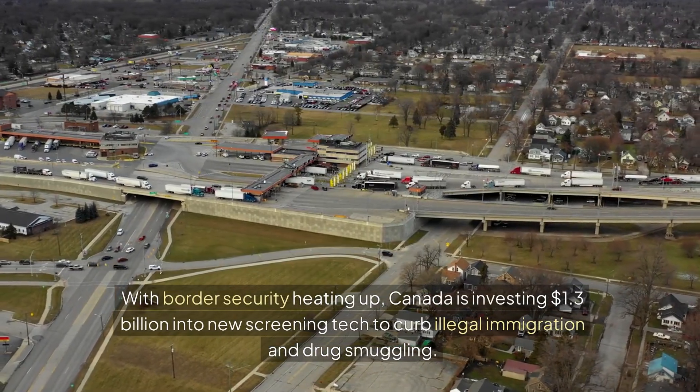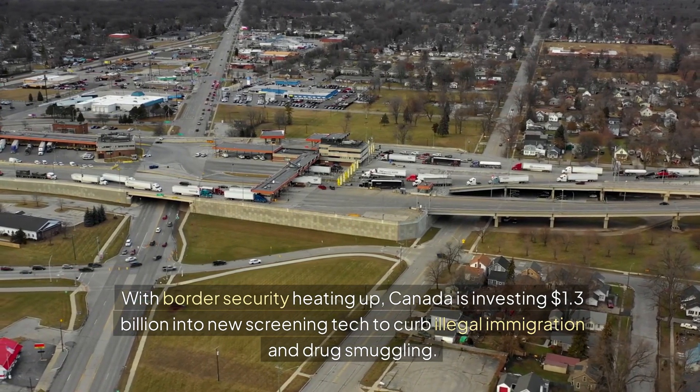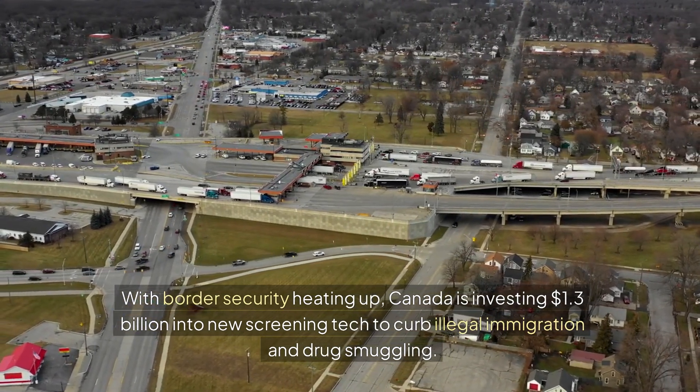With border security heating up, Canada is investing $1.3 billion into new screening tech to curb illegal immigration and drug smuggling.